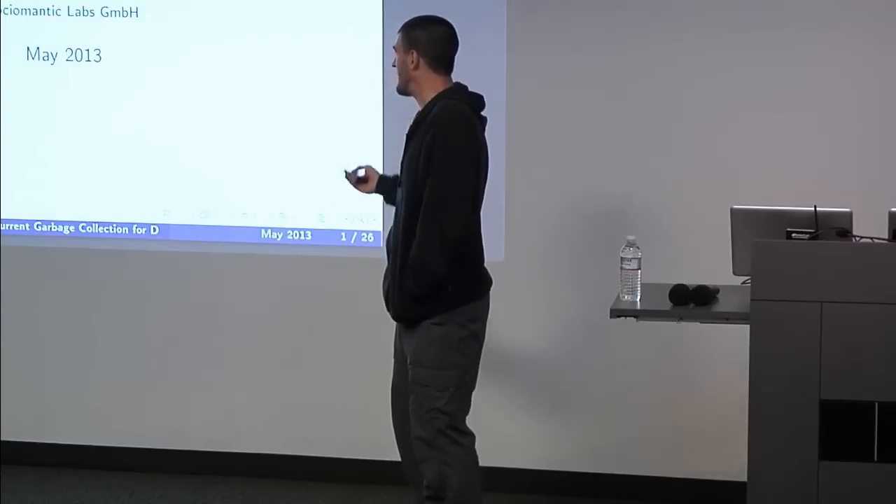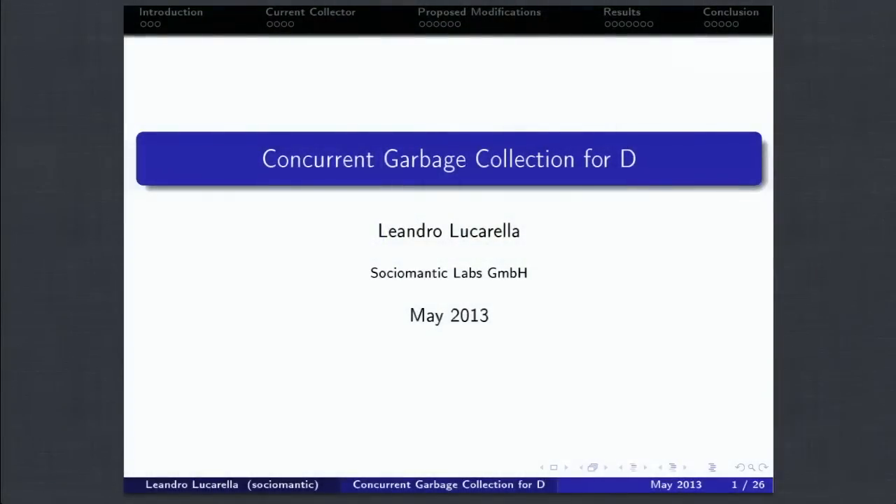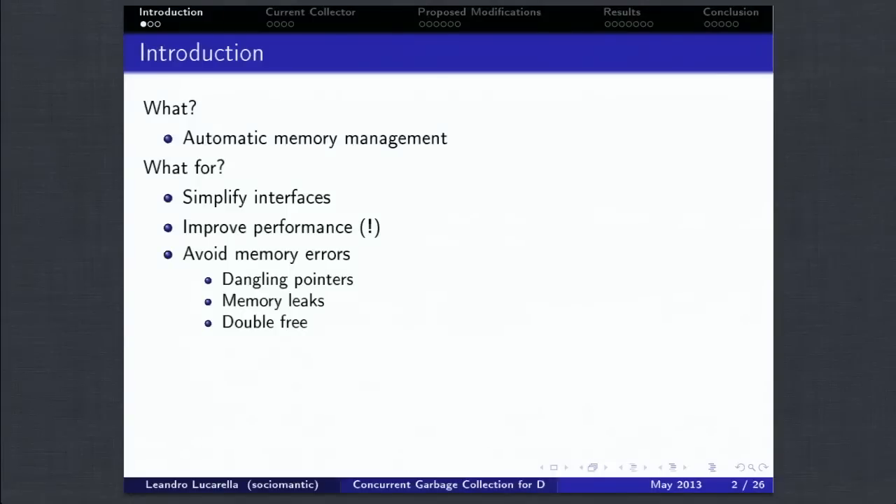I'm talking about concurrent garbage collection in D. This was my thesis. First I'm going to do a quick introduction to garbage collectors for people that don't know about it. As far as I saw, a lot of people know about it and know the problems in D about garbage collection. Hopefully my suggestion is to fix one of these problems.